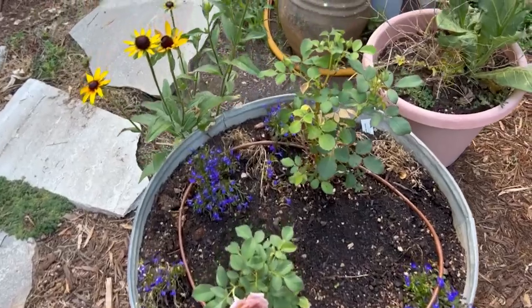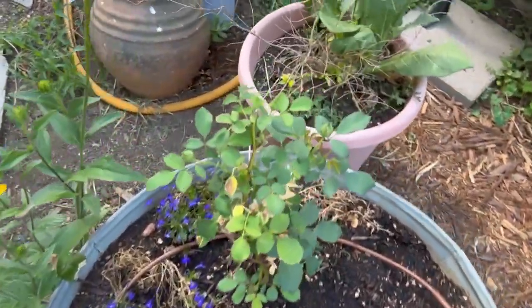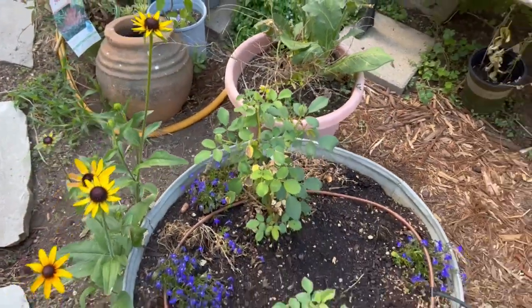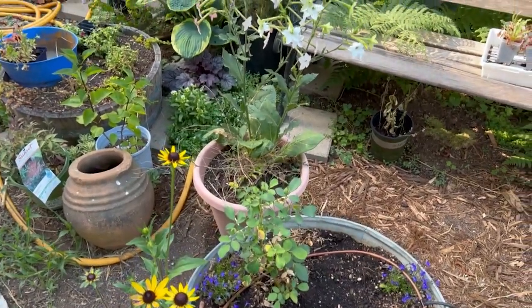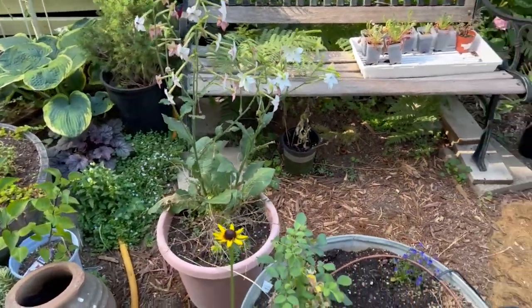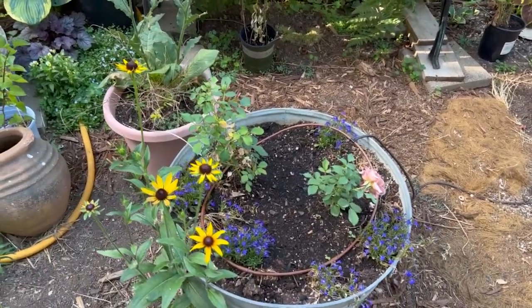Another bud on these Coco Loco roses! They really struggled - I didn't get them in the ground and they were in the gallon pot under nine feet of snow, so they really took a beating. But they're coming back. I got them from Heirloom Roses and they're on their own roots, which is a benefit for me.